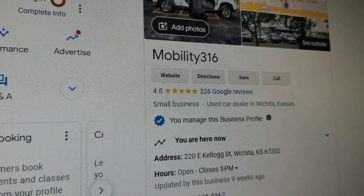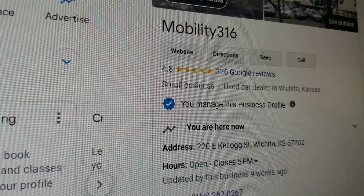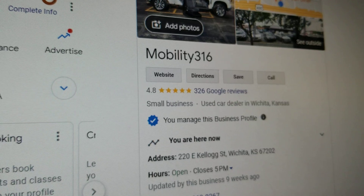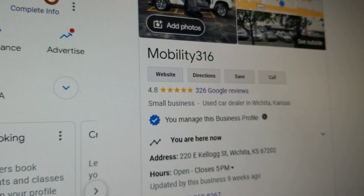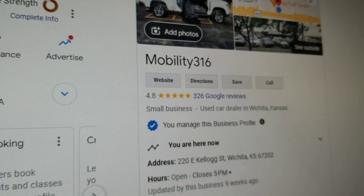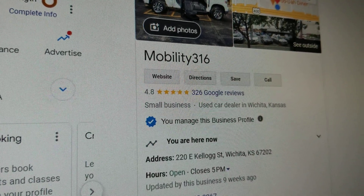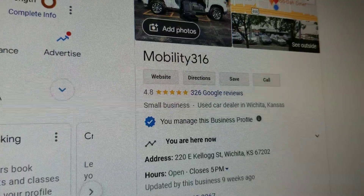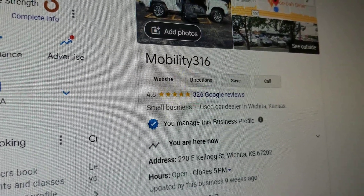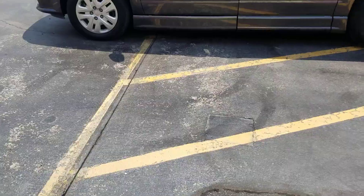I hear horror stories all the time about people buying from the general public or a low-end dealer — one and two and three star reviews. They end up buying a van that's got a salvage title, they weren't told about flood damage, they weren't made aware of major mechanical issues — engine, transmission, electrical, you name it. If you want five-star vans with five-star service and the best prices in the country, I look forward to working with you.